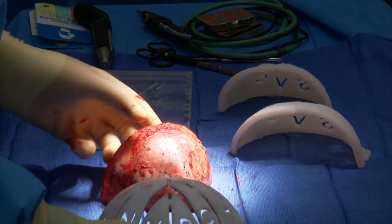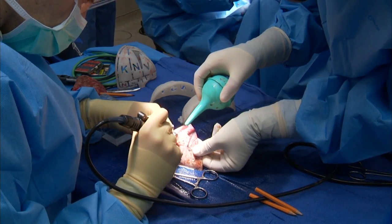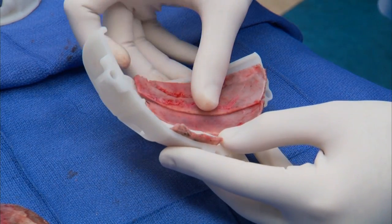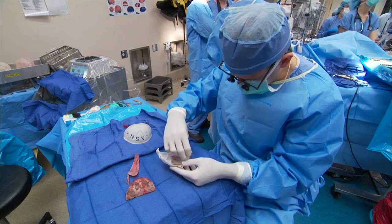The entire top of the skull is removed, then carefully sawed into segments just as the planning design dictates. Next, the pieces of bone are fitted into a custom mold, also made by computer, to reconstruct the new, normal skull shape.